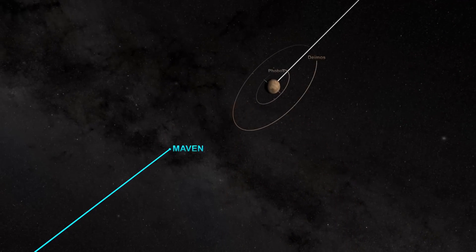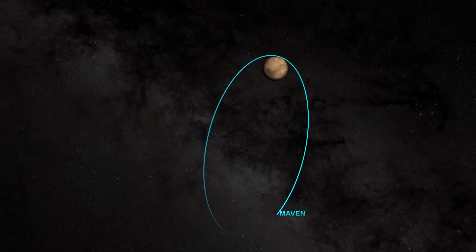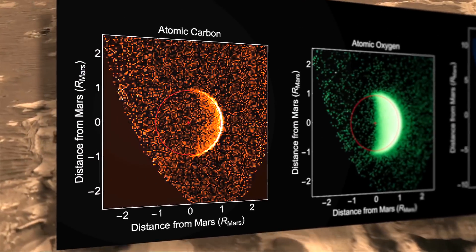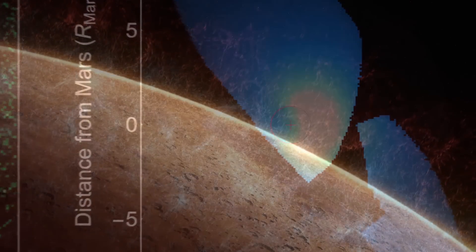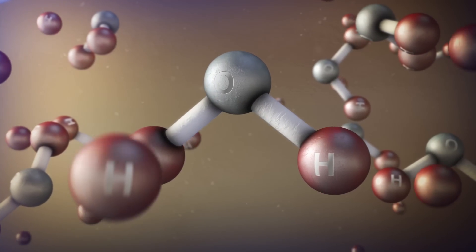As an example, one of the things we measured very early in the mission, right after we went into orbit, before we even got into our final science mapping orbit, was the distribution of hydrogen, oxygen, and carbon as a cloud surrounding the planet — the very extended upper atmosphere. In this ultraviolet image, carbon and oxygen cling tightly to Mars, while hydrogen, the lightest element, extends well above the planet. Understanding the escape of hydrogen is important because hydrogen is the primary ingredient in water.